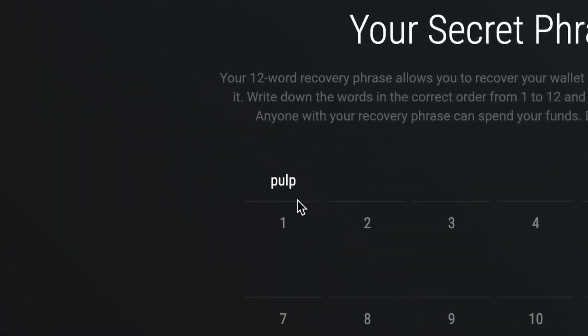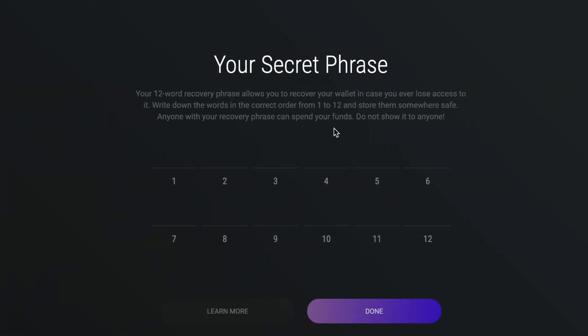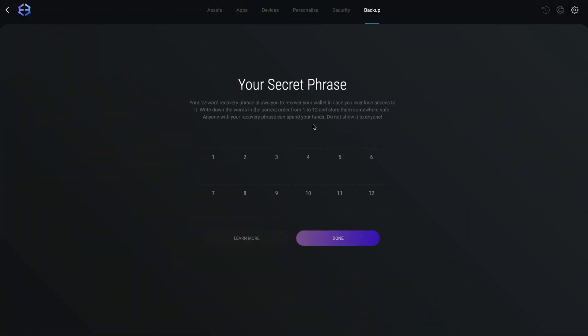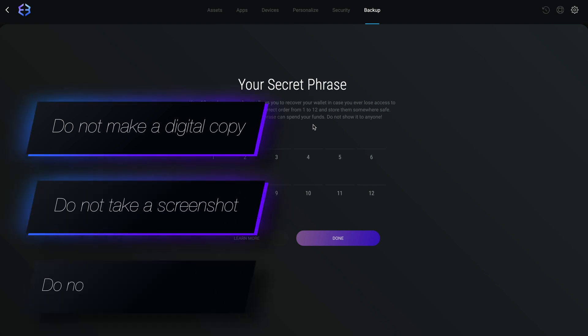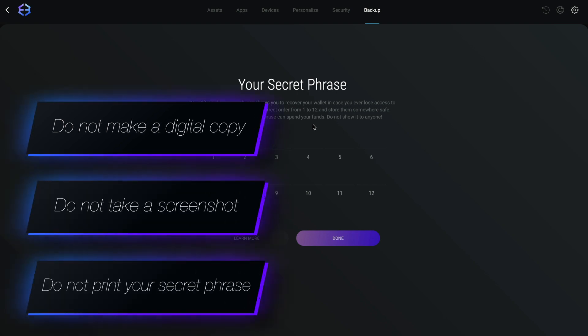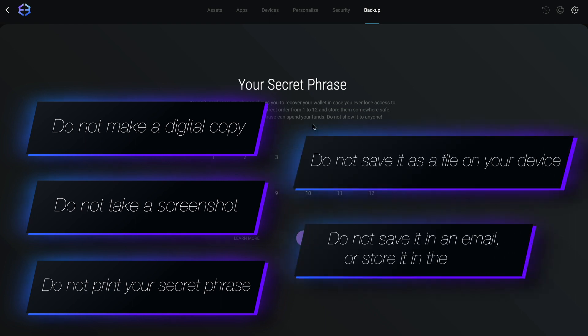Hover over the numbers to view each word of your 12-word secret phrase one by one. Write down the phrase in the same order they're displayed and spell the words correctly. Do not make a digital copy. Do not take a screenshot. Do not print your secret phrase. Do not save it as a file on your device. Do not save it in an email nor store it in the cloud. Keep it offline.